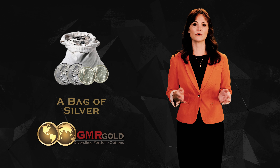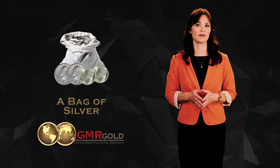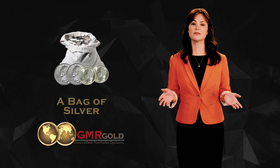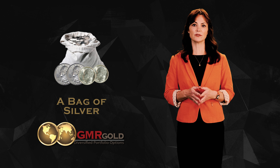Bags of silver coins, or so-called junk silver, are also a good way of investing and diversifying into silver. If the value of silver did drop, then the proportionate loss of value of the bag of silver would be less.